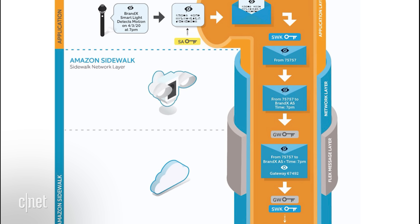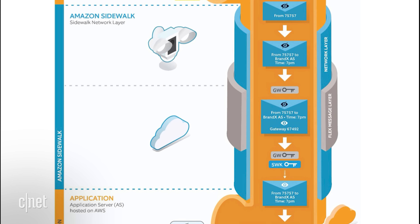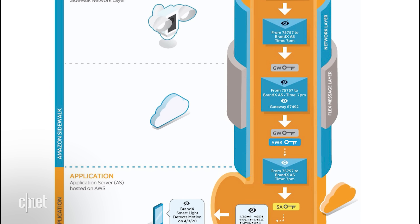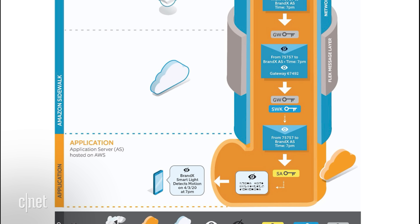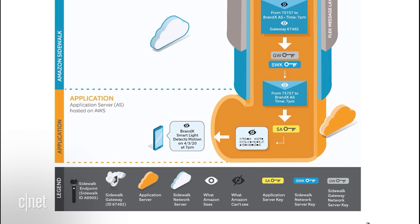All Amazon can see is the routing information that tells it where that data needs to go. On top of that, Amazon adds that it deletes the data used to route Sidewalk transmissions every 24 hours, and that it uses rolling IDs to prevent those transmissions from being tied to any specific user.